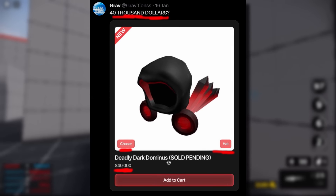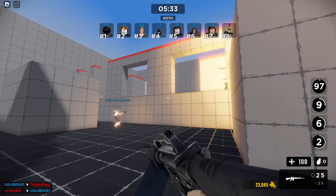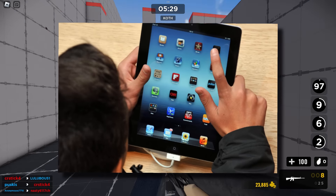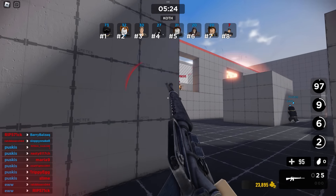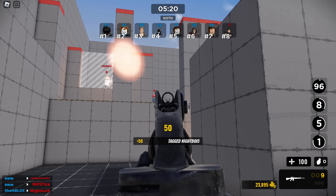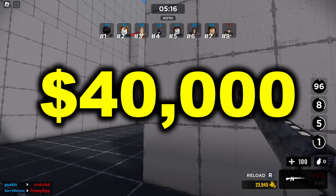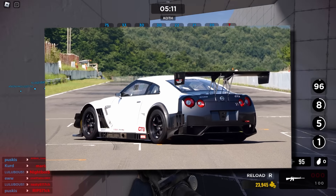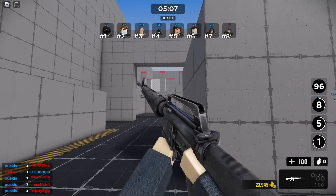This is where it gets weird — it says sold pending. At first people were a bit confused. When I first saw this, I thought oh, that must be a joke. Maybe some random kid ended up going on the Shopblox website, found a Deadly Dark Dominus, added it to the cart and tried to use his mum's PayPal account or something. There's no way somebody would actually want to spend $40,000 on this, right? $40,000 is such a ridiculously insane amount of money. You could buy a really nice car, some really nice clothes, food — you could buy so much stuff with $40,000.